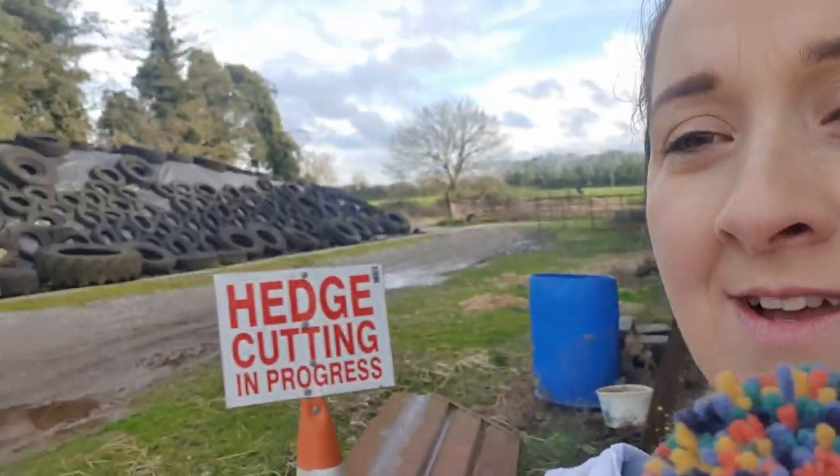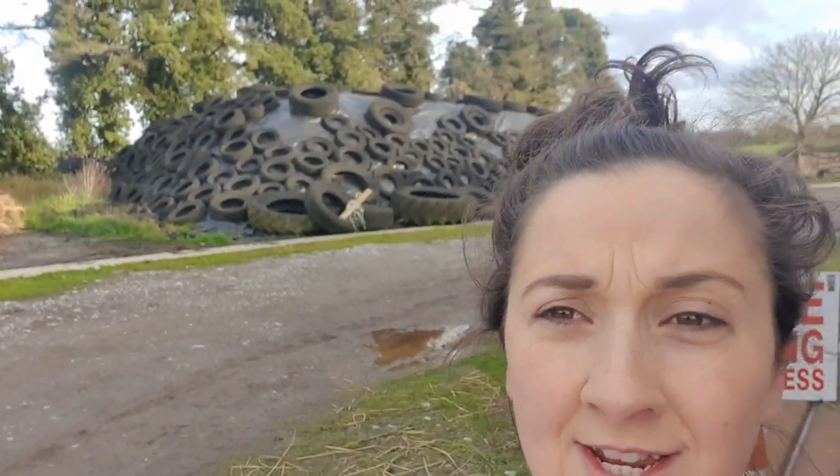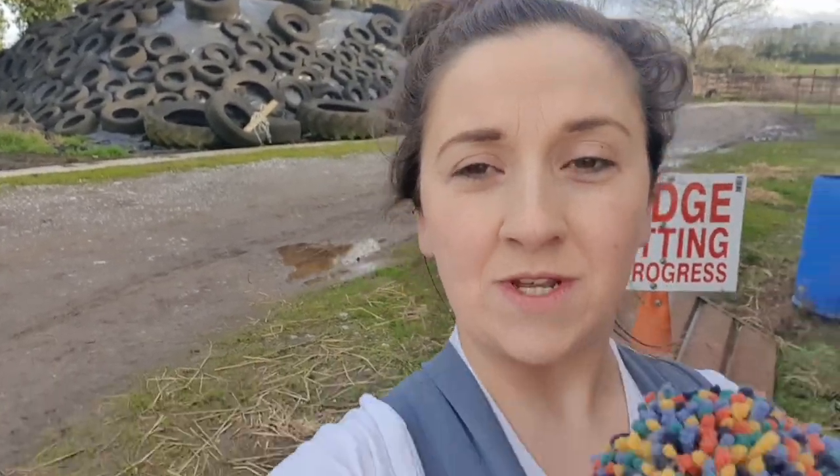Actually — I've been informed that's a dung heap, not the silage pit. So the silage pit is the space beside it. Just so we're all squared up and know what's what: that's the silage pit, and that's the dung heap.